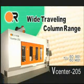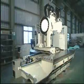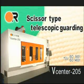Wide traveling column range. Minimized interference between the tool magazine and work envelope is achieved by improved column design. High rapid feed rates of 30-30-30 meters per minute in all axes utilize high-quality scissor type telescopic guarding to improve spindle uptime.